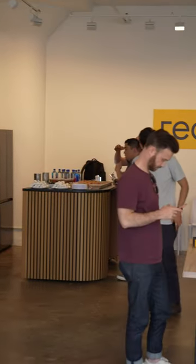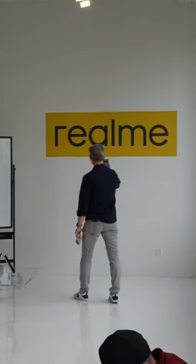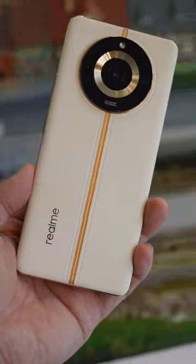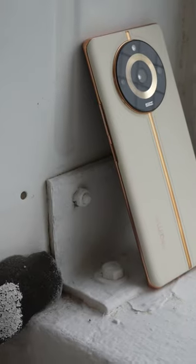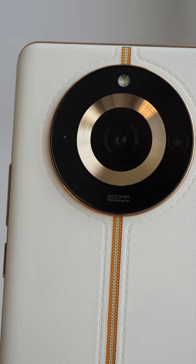Hey everybody, so I'm in New York City right now where I just attended a Realme event where the company teased its upcoming Realme 11 Pro Plus smartphone. Now I can't reveal a lot about the phone yet because it hasn't launched, but you can see that it has a premium design with a vegan leather back. Despite that, you have a 200 megapixel main camera using Samsung's ISOCELL HP3 sensor.